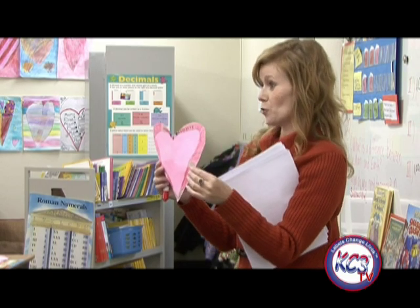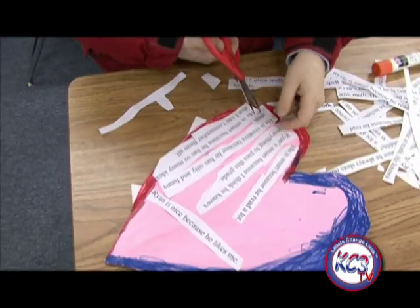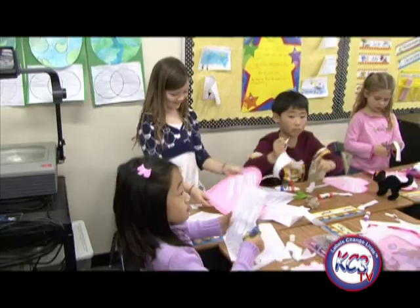I typed the compliments and corrected the spellings after school. On day two, each student made a large heart with the border design. I distributed the typed compliments. Each student cut apart his or her compliments and glued them to the heart.